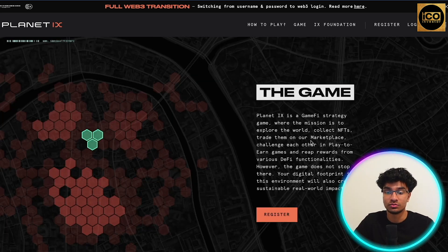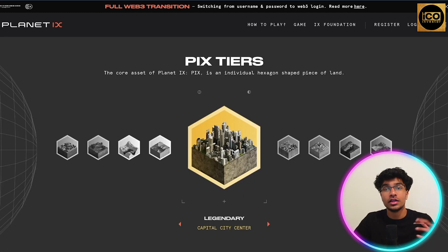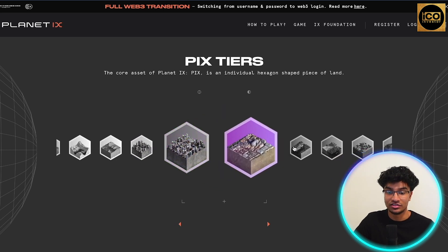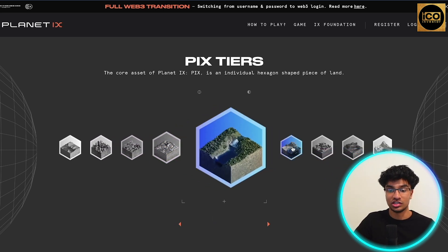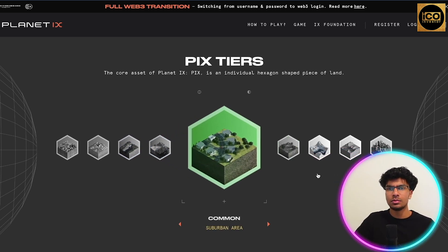It's a game where you can build up and join different communities, use your NFTs and the utility behind them in the game, and grow your planet to the best you can. The goal is to explore the world, collect NFTs, trade them on the marketplace, challenge others in play-to-earn games, and reap rewards from various DeFi functionalities. Your digital footprint in this environment will also create a sustainable real-world impact.